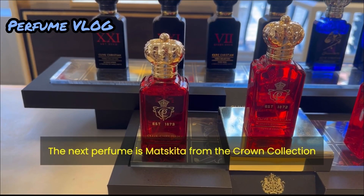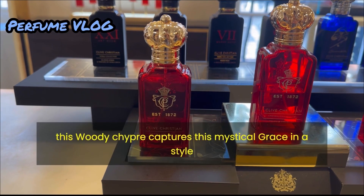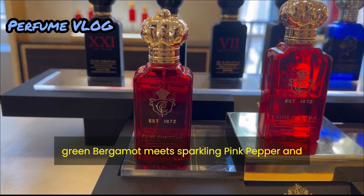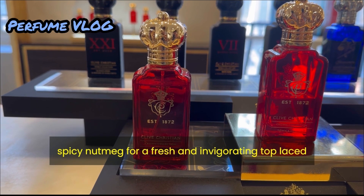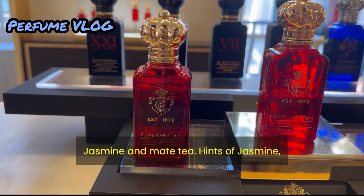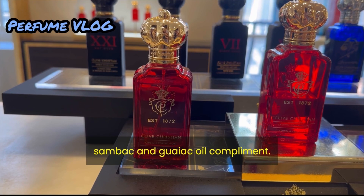The next perfume is Matsukita from the crown collection. This woody chypre captures a mystical grace in a style for the modern day connoisseur. Green bergamot meets sparkling pink pepper and spicy nutmeg for a fresh and invigorating top, laced with floral and smoky notes from Chinese imperial jasmine and mate tea.